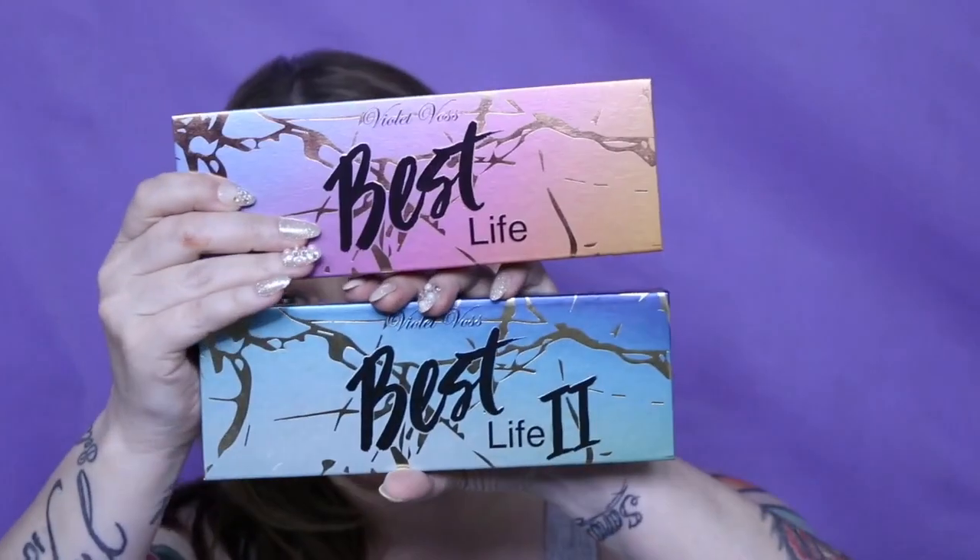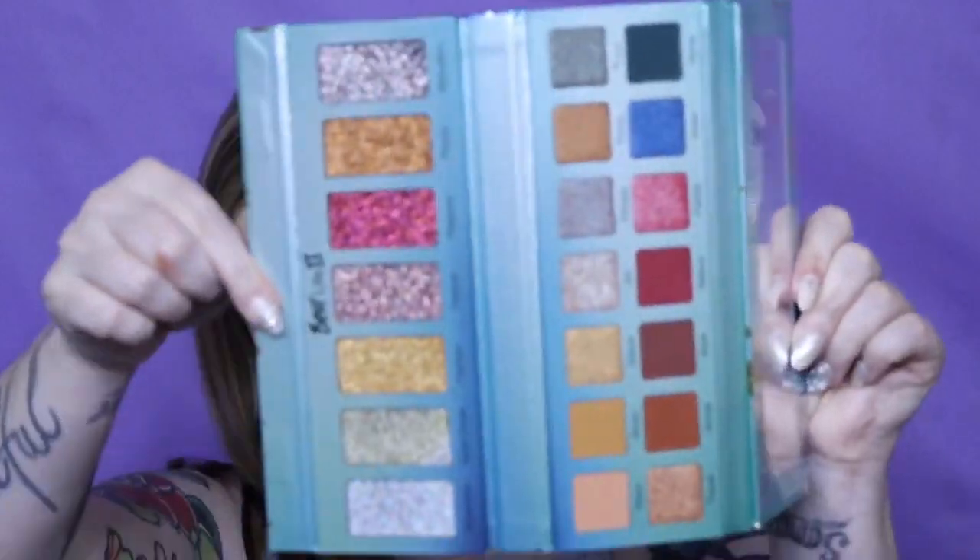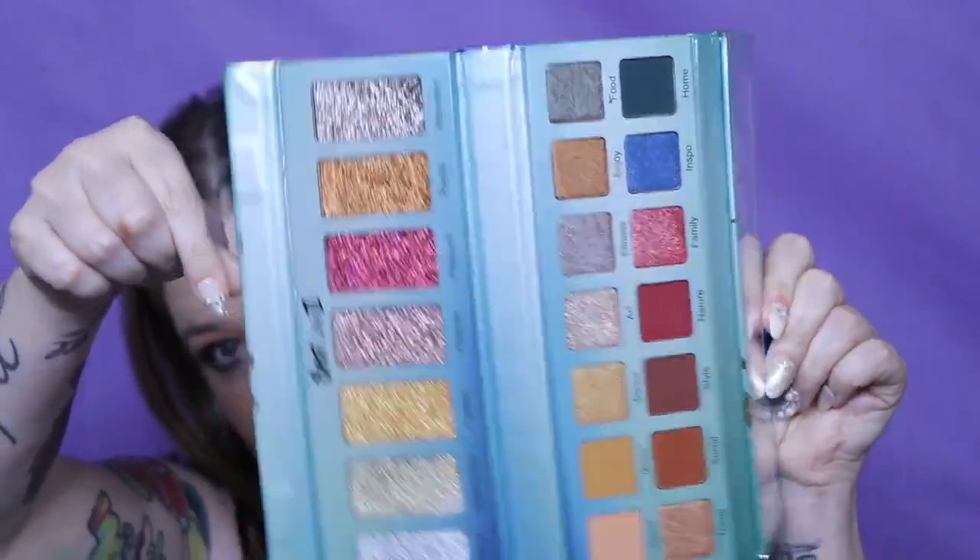In BoxyCharm — I don't remember if it was add-ons or pop-up — I did get the Best Life palettes one and two by Violet Voss. I still have the sleeves in them.